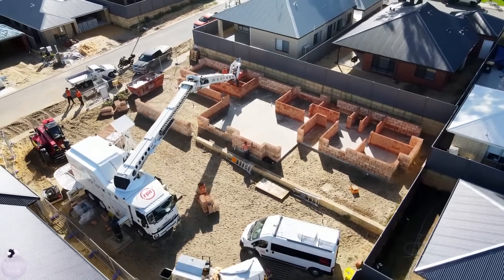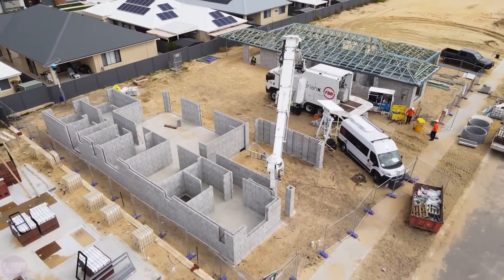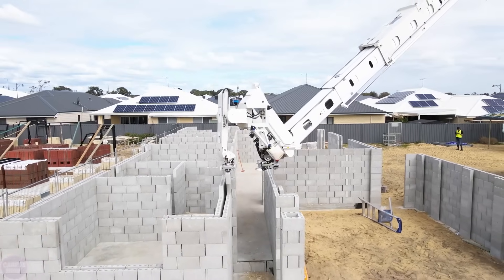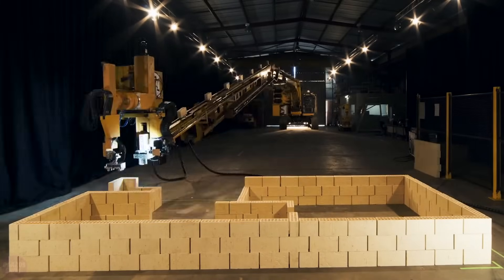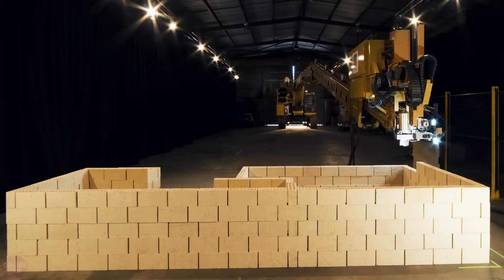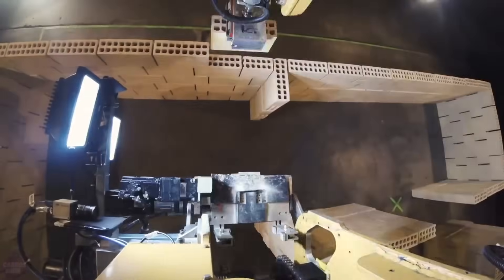Before starting its work, the robot reviews blueprints of the house, creates a 3D model, and plans its construction. The machine determines which bricks need to be cut and where these scraps can be reused, reducing waste. Then a special adhesive is applied to the bricks, and the robot's arm places them in position, guided by a special laser.